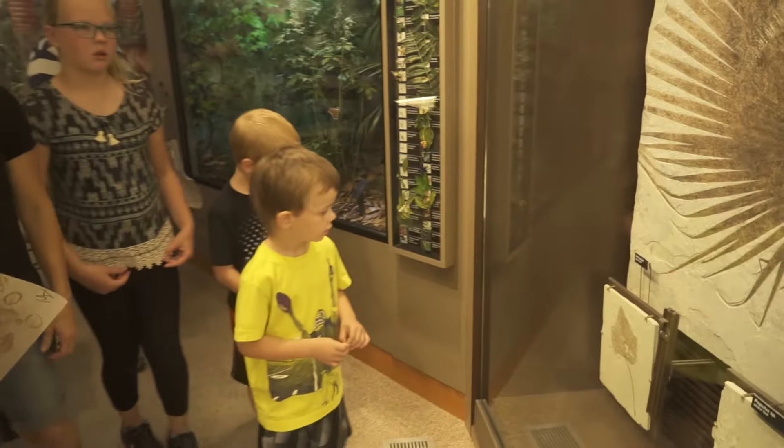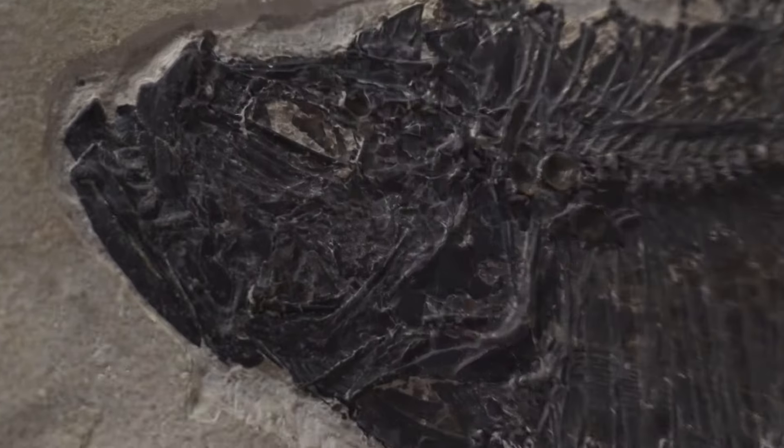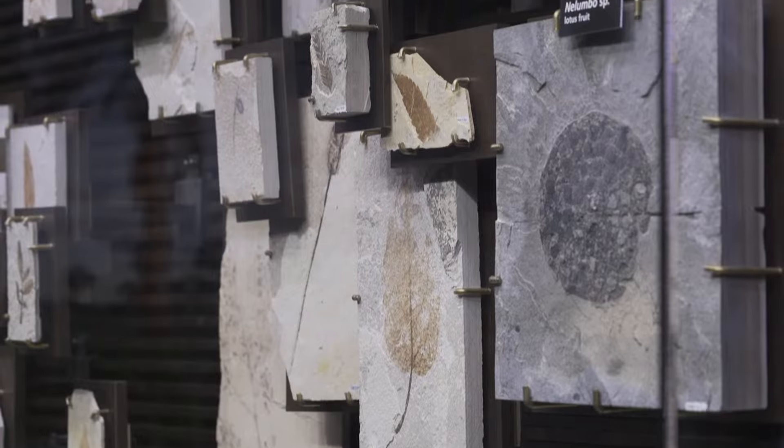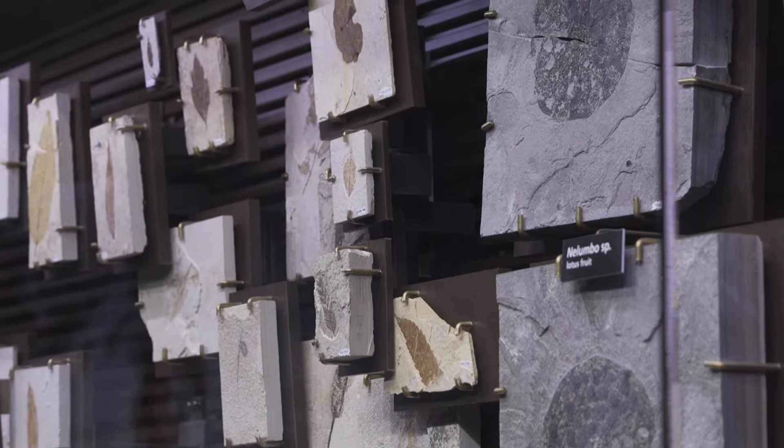Conditions at the lake were just right for really well-preserved fossils. The quality of the preservation, the diversity in the species, and also just the sheer abundance of fossils that we find out here is really world-renowned.